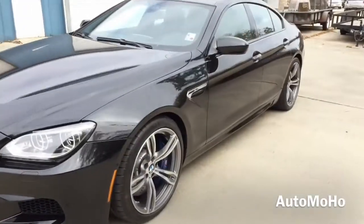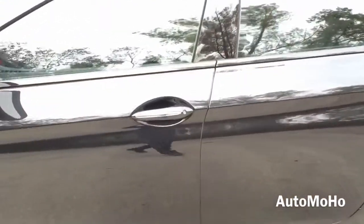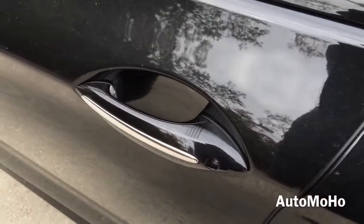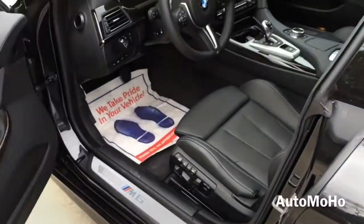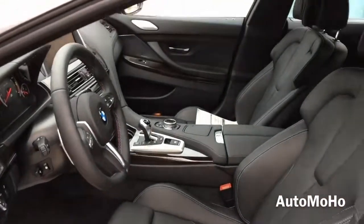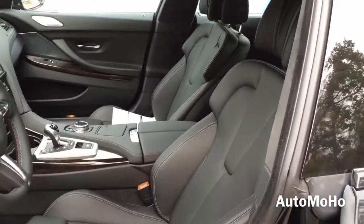The car does come equipped with a smart access key system. So with the key in your pocket, just press the button on the door handle once to lock, and after a few seconds, place your hand behind the door handle to unlock. The exterior color is known as black sapphire metallic, featuring a full black extended merino leather interior with silver aluminum trims and dark wood trims throughout.